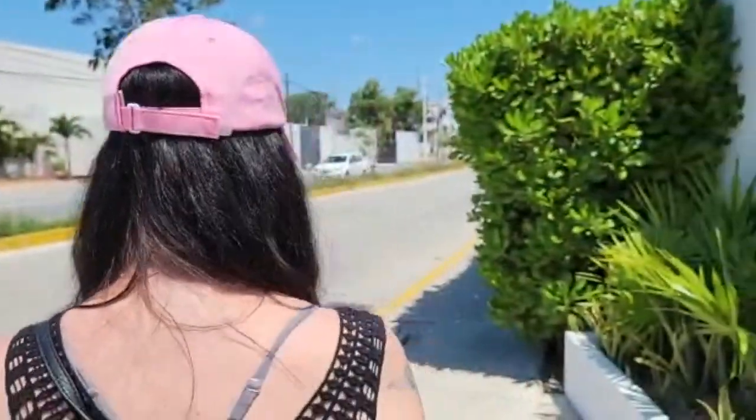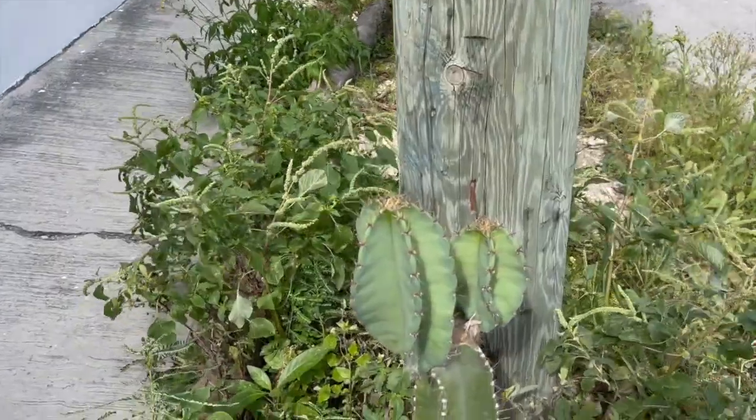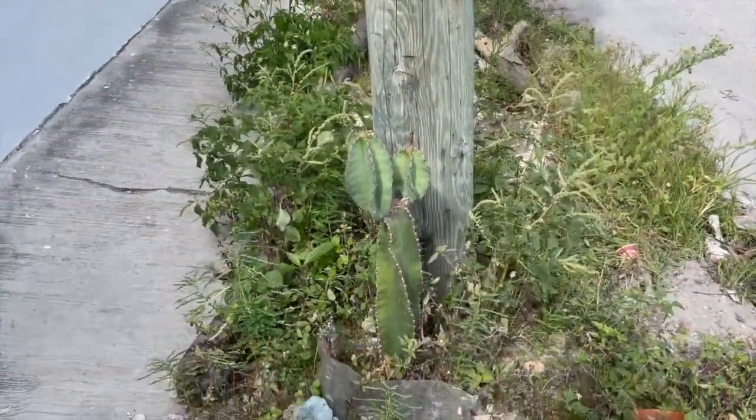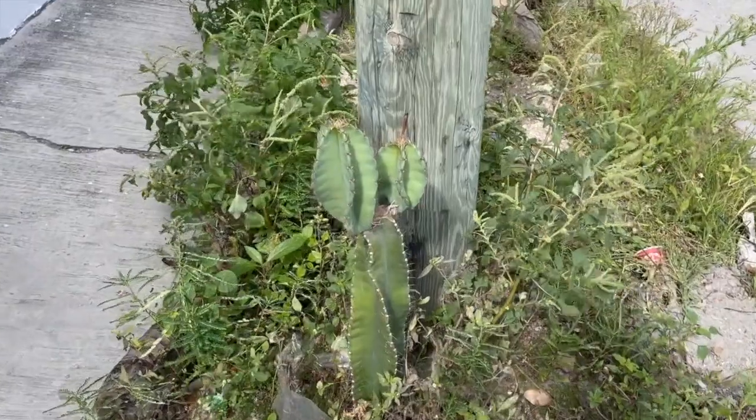Hola señor! Our apartamentos. Our apartamentos — first cactus! Cactus, cactus — because there's only one. If there were multiple, it would be cacti.